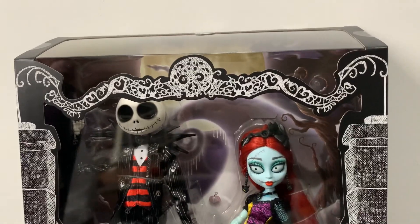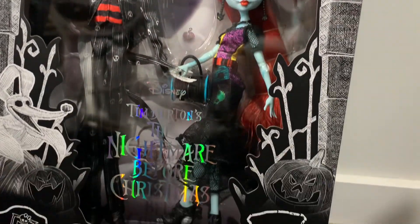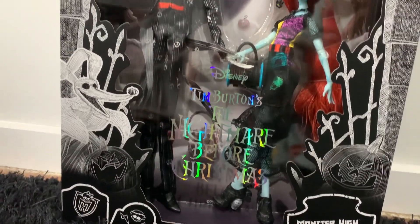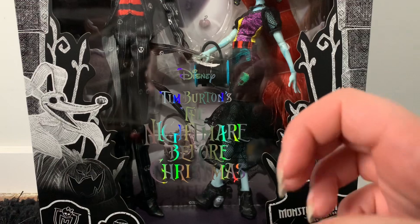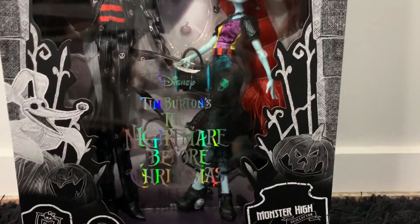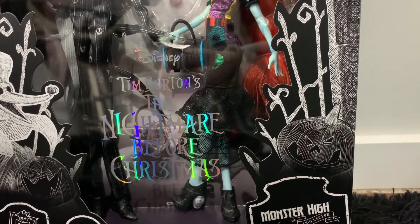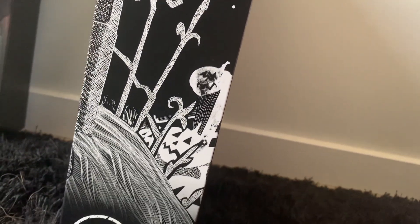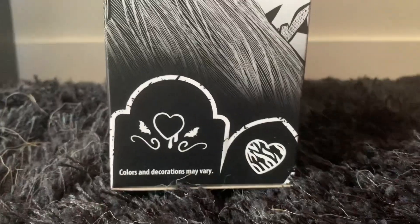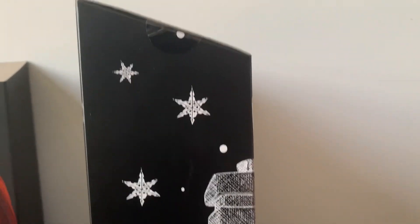There is some nice detailing on the top as well as the sides. I love that it has Zero — I wish they had included Zero in the pack, but at least you get a cute picture. On the front of the box it says once again Disney Tim Burton's The Nightmare Before Christmas. On the side there are some snowflakes with some snowdrops, and the picture from the front wraps around to the side. There are some graves on the bottom and it says colours and decorations may vary — same on the other side.